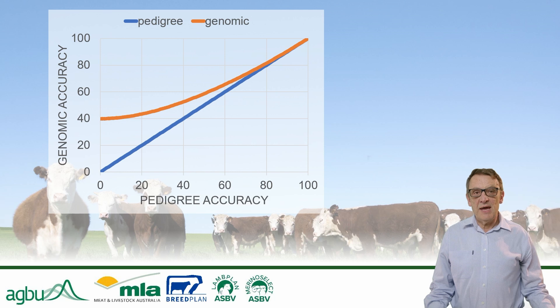Secondly, if we know sire and dam pedigree across generations, we can use information from relatives to increase accuracy — for example, from records on half-sib brothers and sisters, or from a sire progeny test. This is especially useful for traits with low heritability.